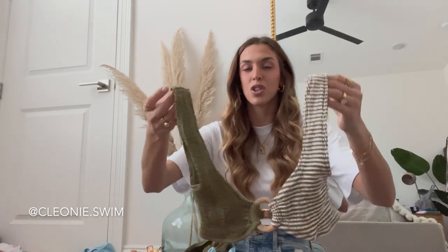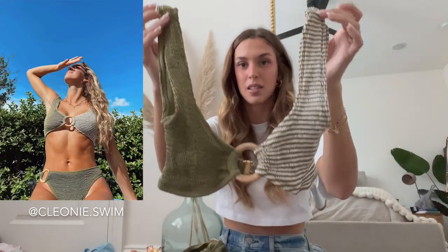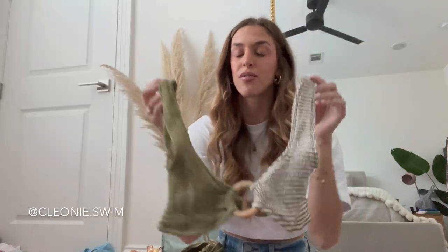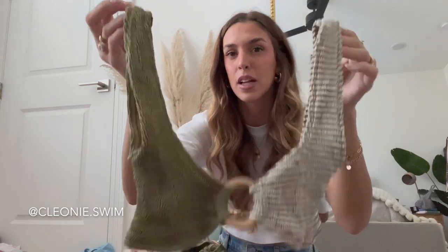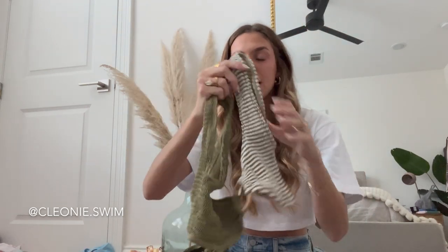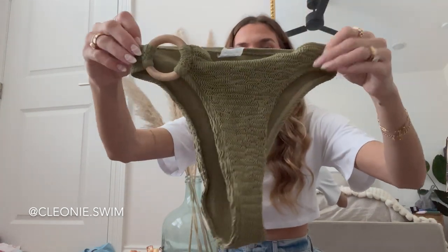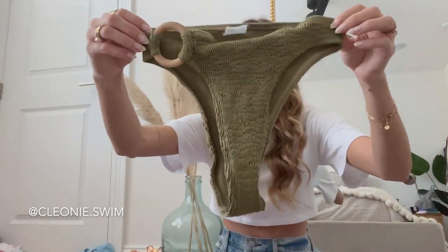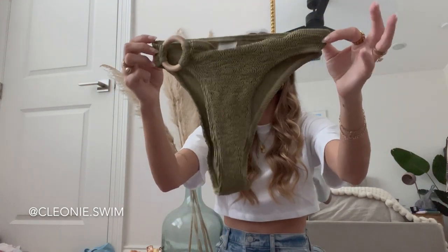Next up I want to show you guys Cleone. This is one of my favorites — they have such cute designs. This one is a two-colorway style top with a little wooden ring detail on the front. There are no adjustable straps but it's super comfortable and very stretchy — just a different style bikini you don't usually see. Here are the matching bottoms with that same little wooden ring detail. The quality on these is so good.